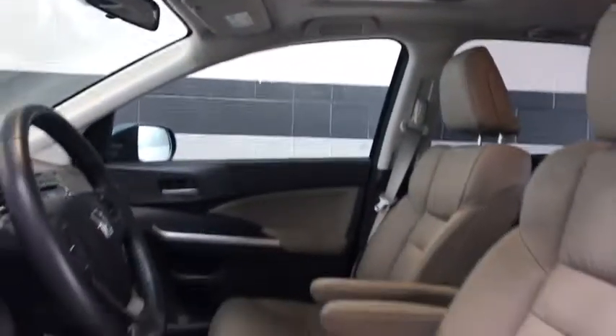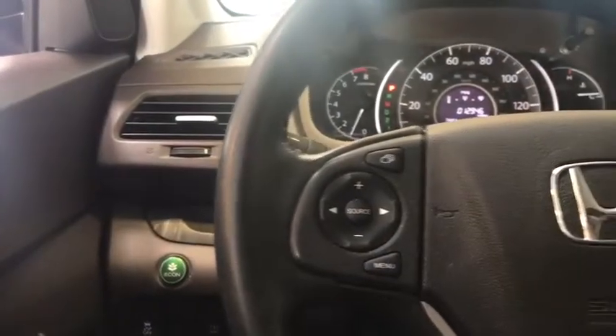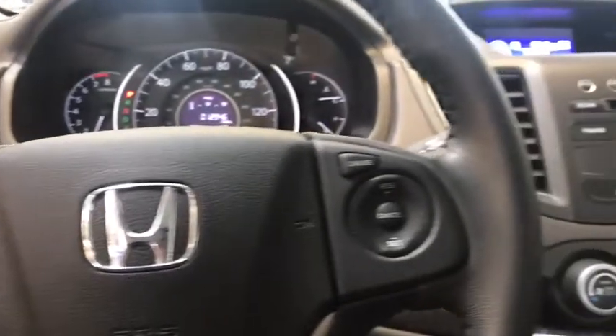Power windows, security system, CD player, rear window defroster, heated front seat, trip computer, panic alarm, overhead console, intermittent wipers.